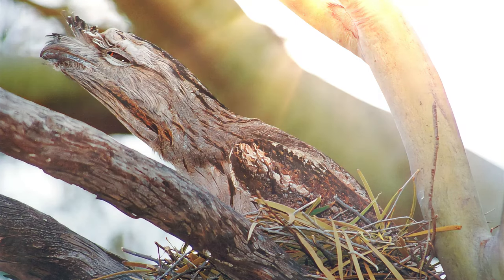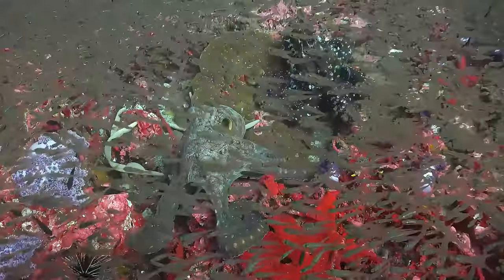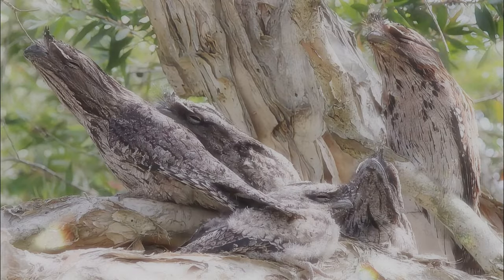This is merely a glimpse of the incredible diversity in camouflage strategies. From the ocean depths to densely packed jungles, nature is filled with hidden wonders, reminding us that there's always more than meets the eye.